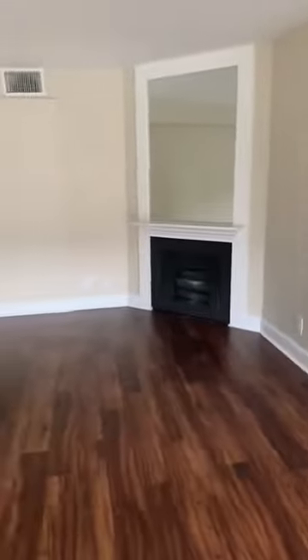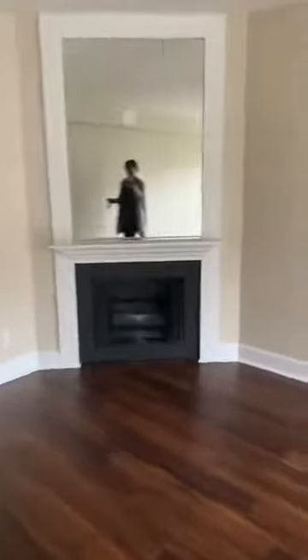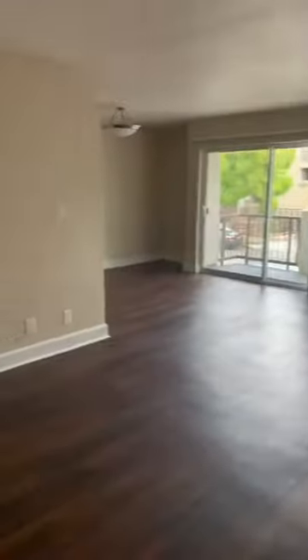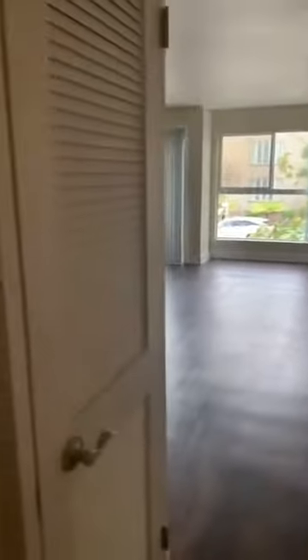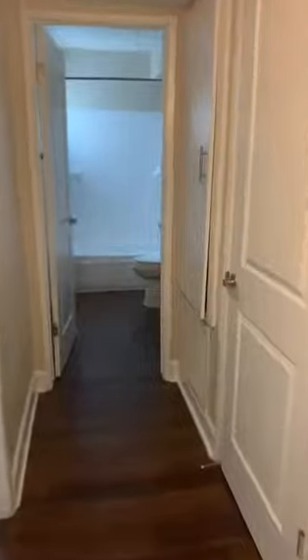The fireplace is a great focal point for the living room area. Over here we have additional space — this is the entire living room area from the fireplace on in. Right behind this door is our washer and dryer, and then we have our hallway which leads to our bathroom.